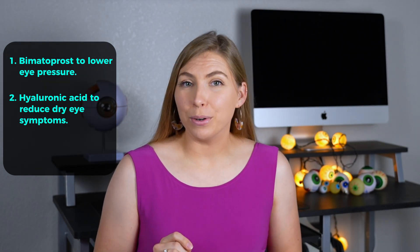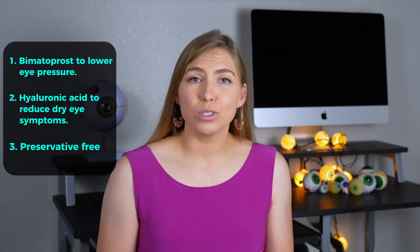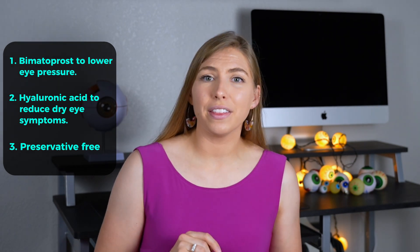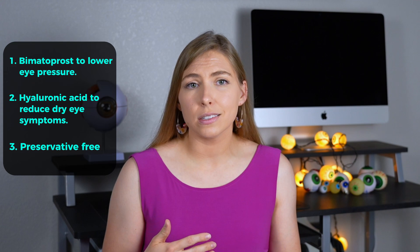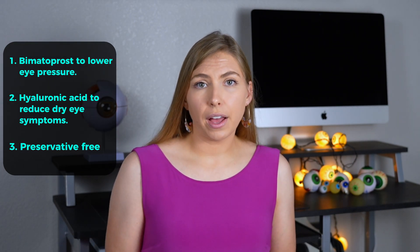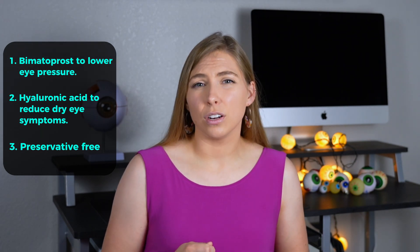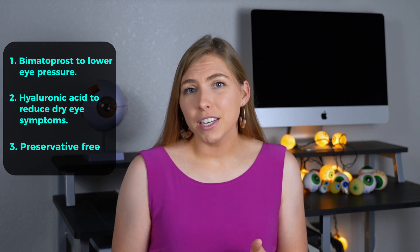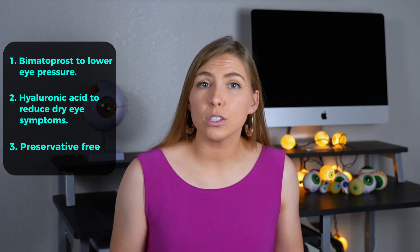As an added bonus, there is no preservative in the medication, unlike most eye drops prescribed to treat glaucoma. Preservatives tend to be the culprit with adverse reactions like ocular redness, irritation, dryness, and allergic reactions. There are preservative-free eye pressure-lowering eye drops, but they tend to be expensive and the vials can be difficult to use. So this could provide another option in our toolkit to get people the best individualized treatment plan.